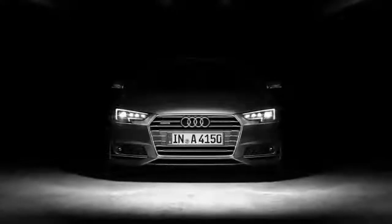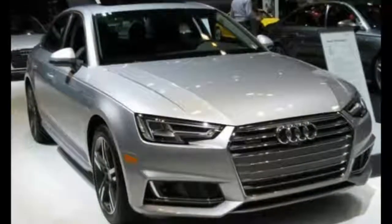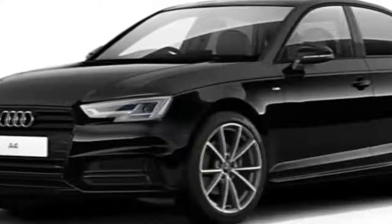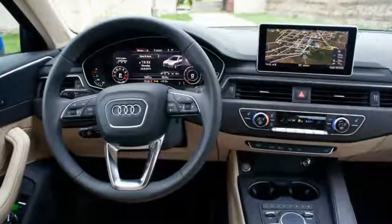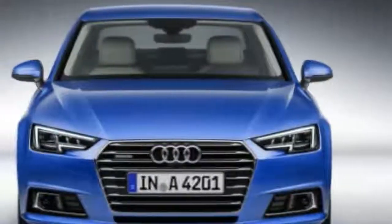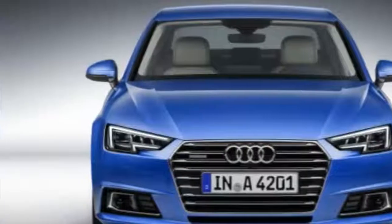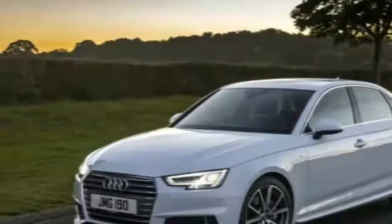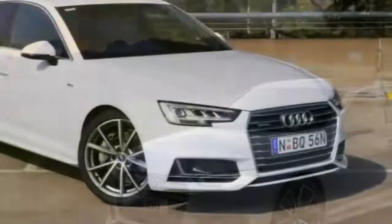The Prestige trim starts at $46,850 and sits atop the A4 range. The only way to go up is to step into the new S4, but that dish comes later. The A4 Prestige comes with all of the expected trimmings: a 2.0-liter turbocharged inline-four making 252 horsepower and 273 pound-feet of torque, a 7-speed dual-clutch transmission, and quattro all-wheel drive, along with most of the features from the Premium Plus package such as LED headlights and a Bang & Olufsen sound system.